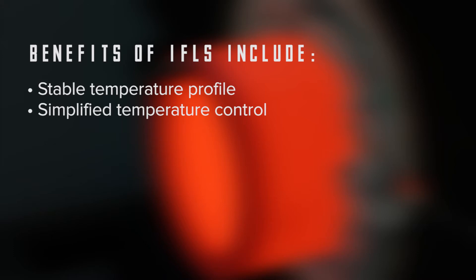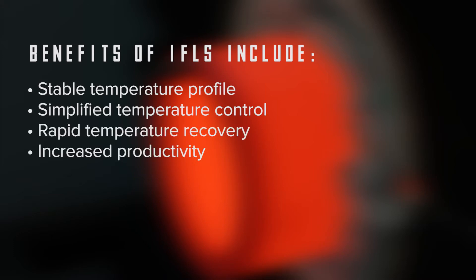Benefits of IFLs include a stable temperature profile, simplified temperature control, rapid temperature recovery, increased productivity, and energy savings.